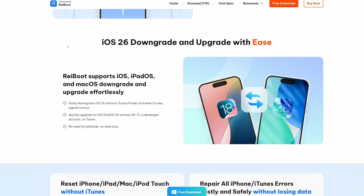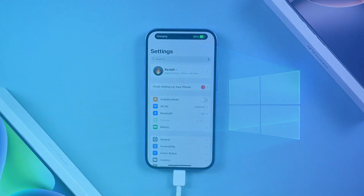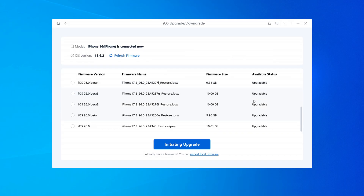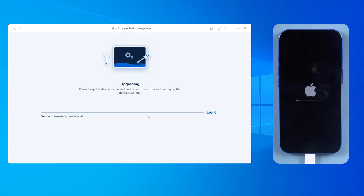Here's how it works: connect your iPhone to your computer and open ReiBoot. Select iOS Upgrade or Downgrade, then tap on Upgrade. ReiBoot will automatically detect the latest iOS version. You can choose the iOS version you like if it's available, then you need to download the firmware. These firmwares are official Apple firmwares, so they are completely safe.